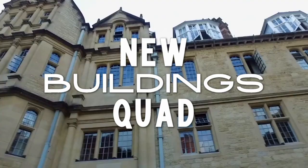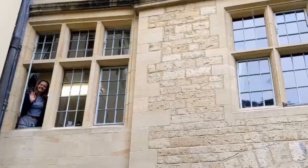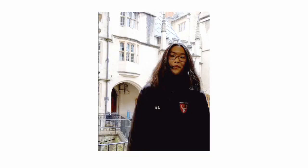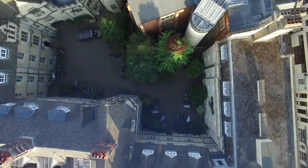So this is New Building Quad and this is where lots of freshers live, but also older years — and it's also where you find things like the chaplain's office and the laundry, which is very important. It's one of the nice middle quads of college so everyone ends up walking through it all the time.